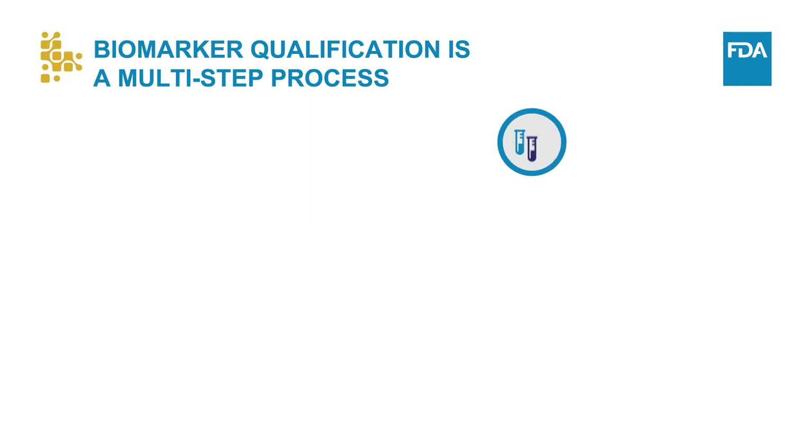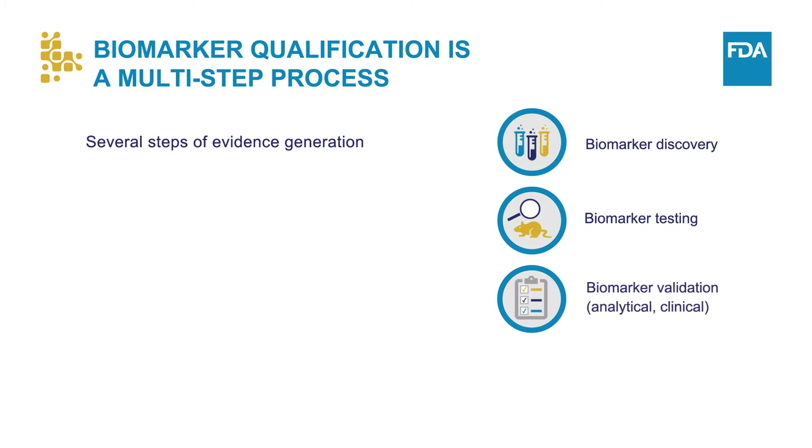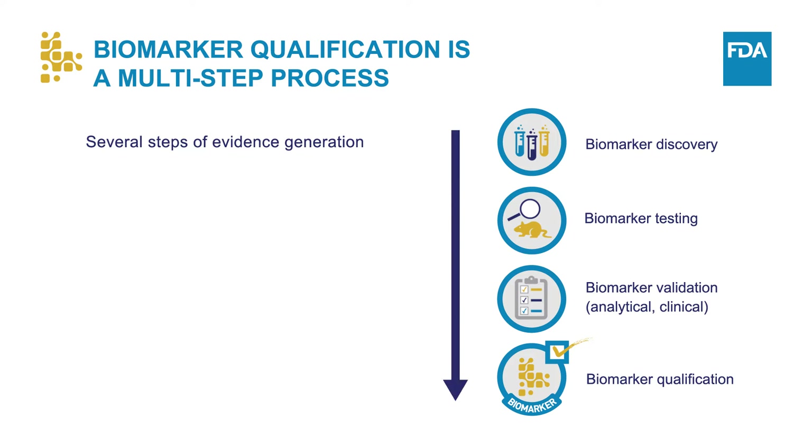Regulatory qualification of biomarkers for a specific use in drug development and regulatory decision-making involves several steps of evidence generation and analytical and clinical validation. As a result, developing a biomarker with the goal of regulatory qualification for a specific context of use across drug development programs often requires significant resources and expertise.